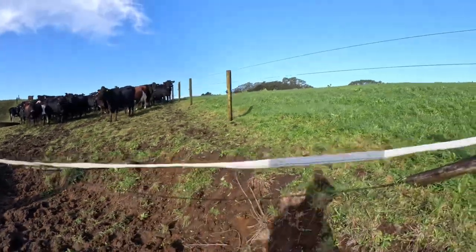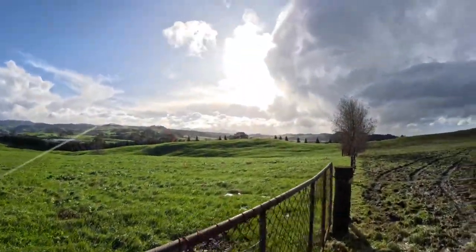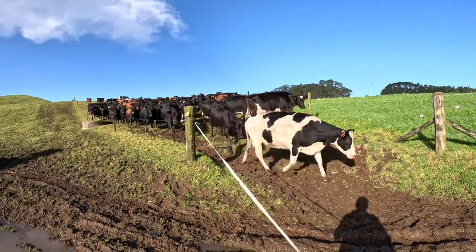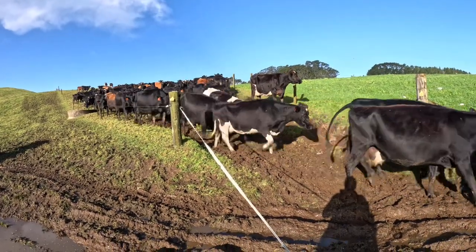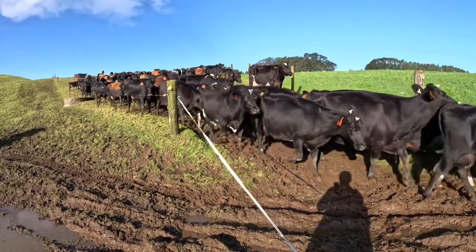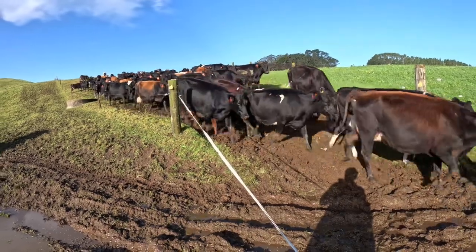So that's pretty much it - drying off prep done. I'm going to shift them down there shortly. Come on girls! Look at that sunshine - don't they look good with the sunshine on them? You can see it's muddy - it's really muddy, really soft underfoot.